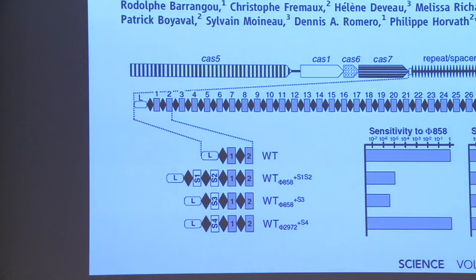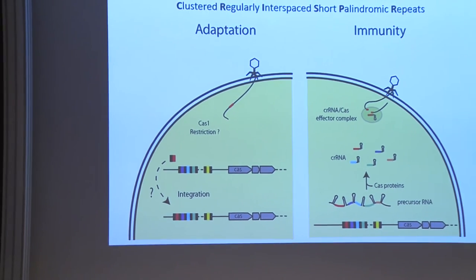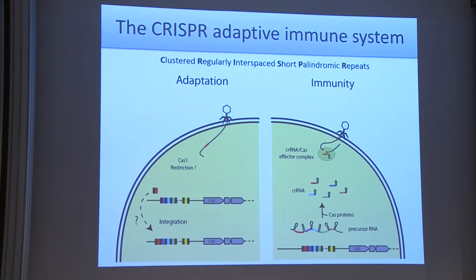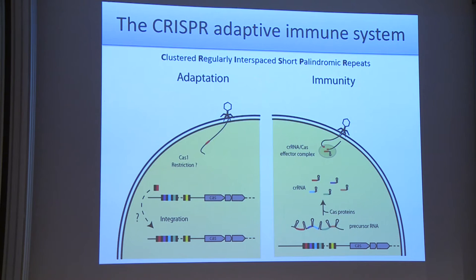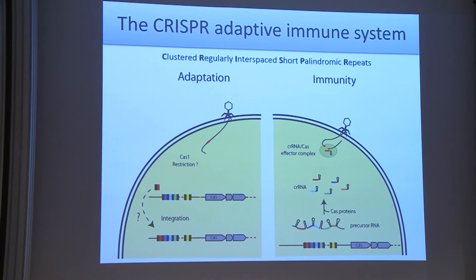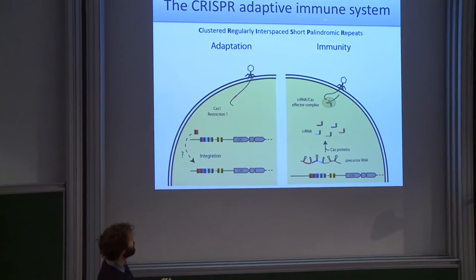That was a very interesting discovery. Since 2007, the field has moved at a quite incredible pace, and we know and understand a lot about these CRISPR systems. CRISPR itself stands for Clustered Regularly Interspaced Short Palindromic Repeats — a very complex acronym coined by bioinformaticians — but it describes very well the structure of this locus where you have these clusters of repeats that are regularly interspaced, and the repeats themselves frequently contain short palindromes.